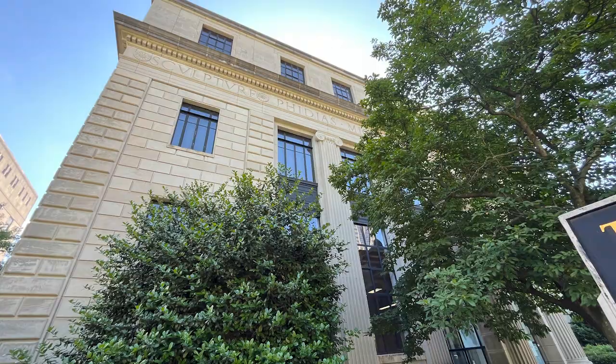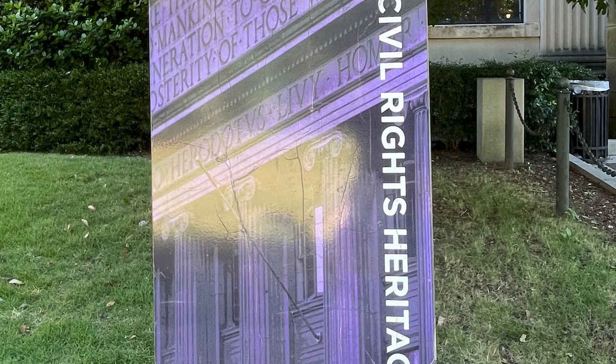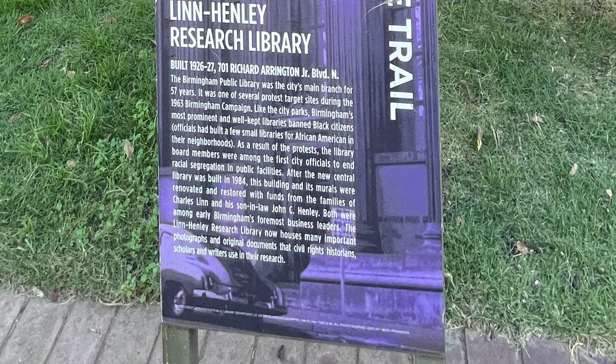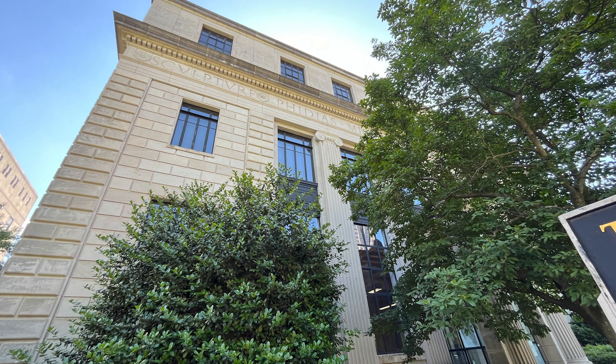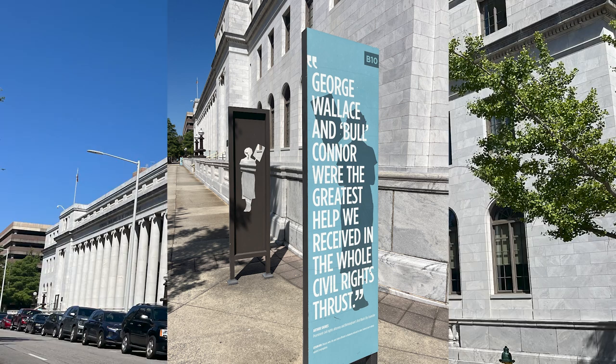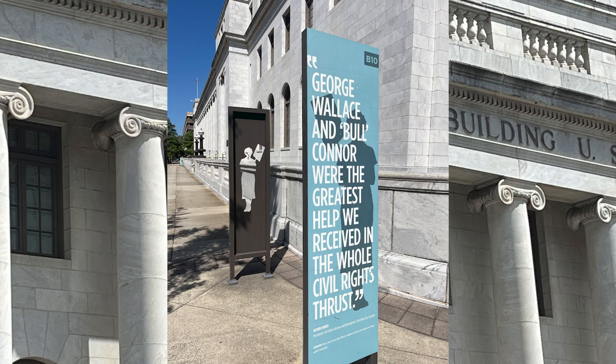It was one of several protest target sites during the 1963 Birmingham Campaign. Birmingham's first library was organized in 1886 and in 1891 became a subscription library for the general public. We found this interesting sign, part of the Civil Rights Heritage Trail, in front of the Federal Building and U.S. Courthouse.